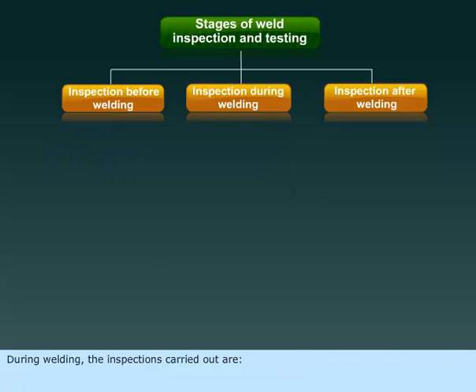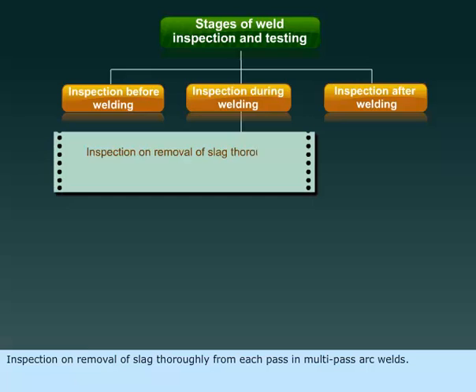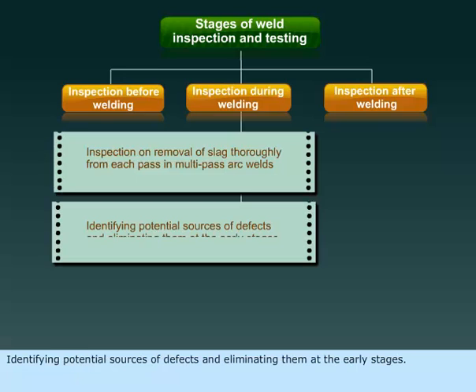During welding, the inspections carried out are: inspection on removal of slag thoroughly from each pass in multi-pass arc welds, and identifying potential sources of defects and eliminating them at the early stages.